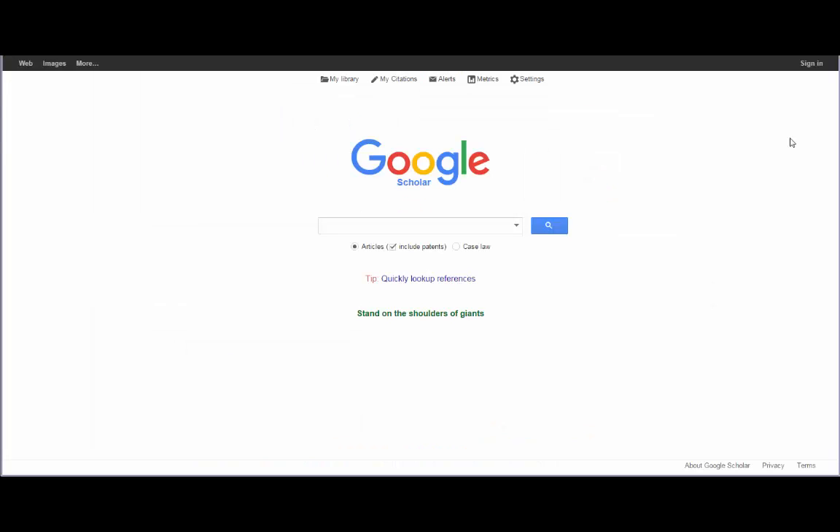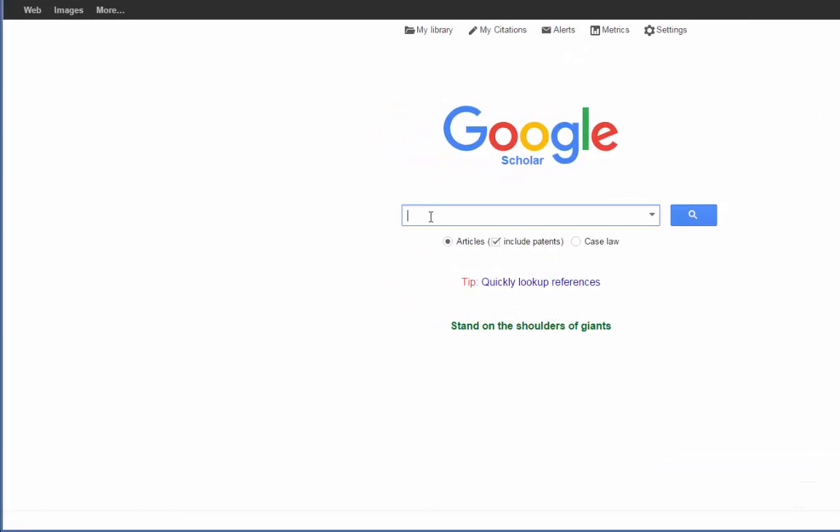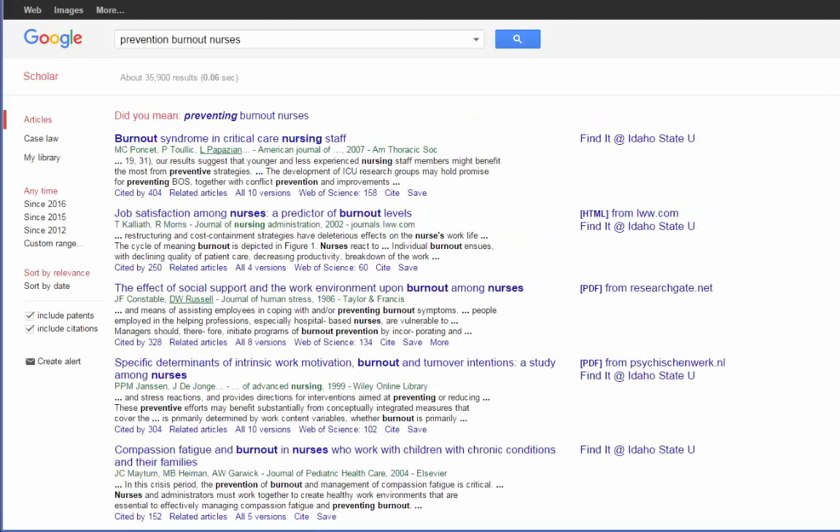One of the greatest strengths of Google Scholar is that it's super easy to use. Let's do a search on ways to prevent burnout in nurses to demonstrate how easy it is. Just type in the words that match the search you want — in this one, I'm going to do prevention, burnout, and nurses. And Google helpfully asks, did you mean preventing burnout in nurses?